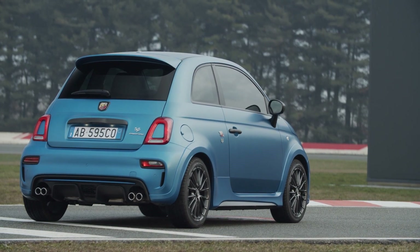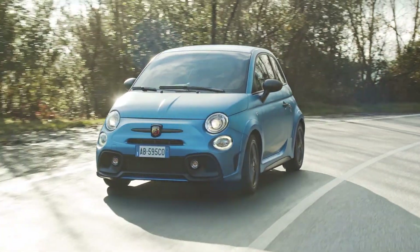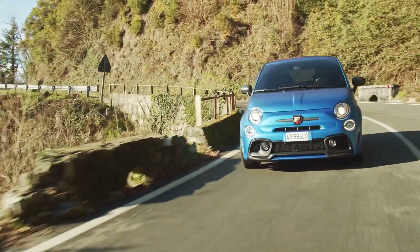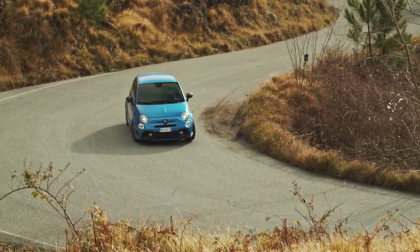Just look at what Toyota have done with the GR Yaris and what you get for the money. Look at this latest 595 Competizione — it's essentially a mass-market, better version of the 695 70th Anniversario, but with painted arches and minus the spoiler. Don't get me wrong, I actually really like the look of this 595 Competizione — in fact, I now think this is the best model in the Abarth range in terms of styling. But this method of squeezing life out of a platform born over 10 years ago, with no huge fundamental changes, can't last forever.